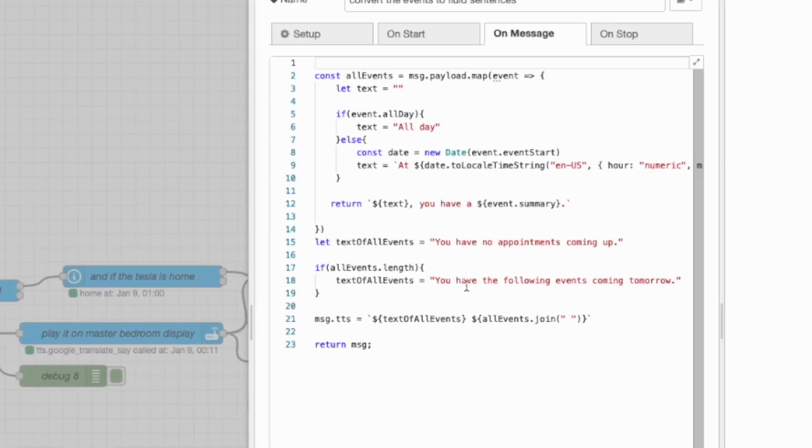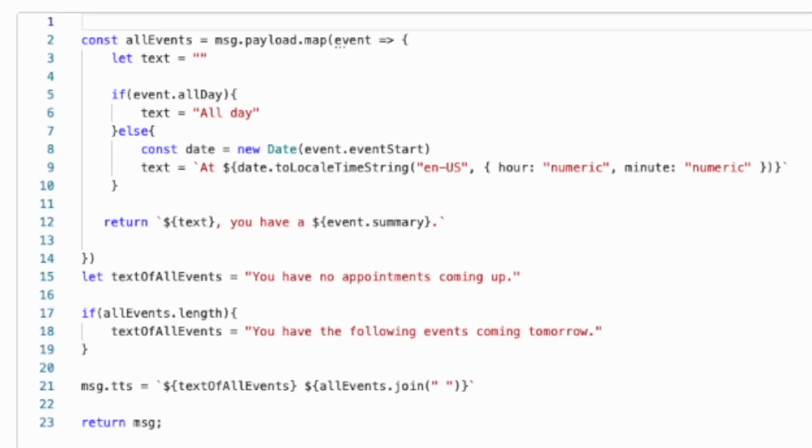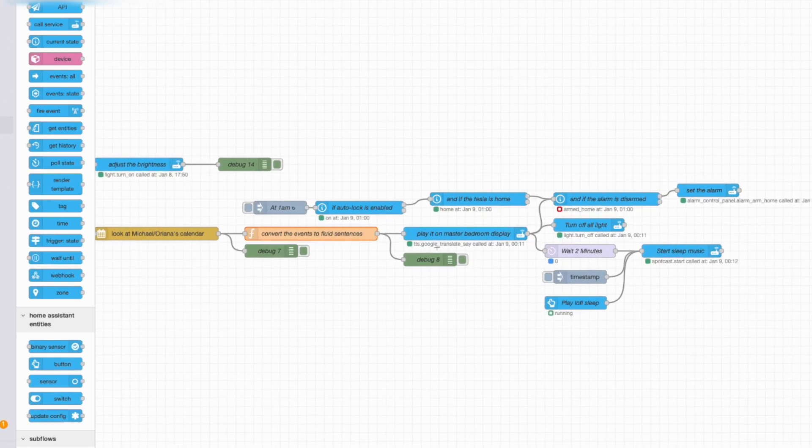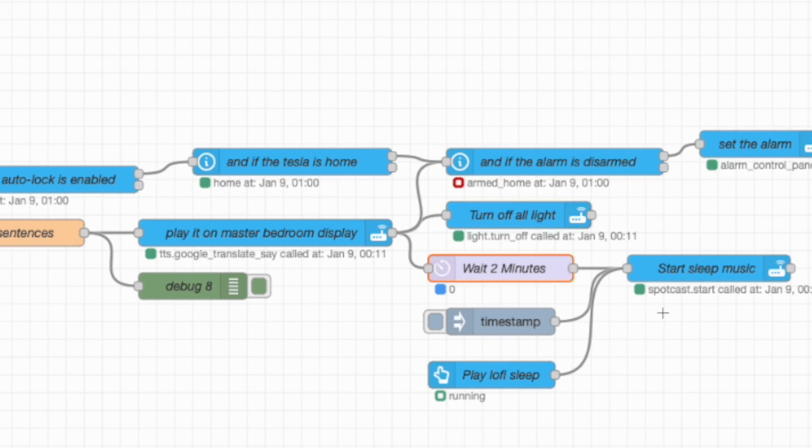I have a node that converts the events into sentences. If I have at least one event, it creates a string that says 'you have the following events coming tomorrow' and lists them out. If I have no events, it says 'you have no appointments coming up.' This generated string is sent to the text-to-speech node, which plays the speech on the Google display in my master bedroom. It also turns off all the lights while the message plays, then waits about two minutes before starting to play some chill lofi beats.